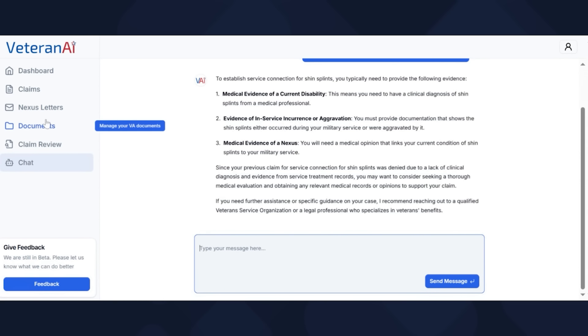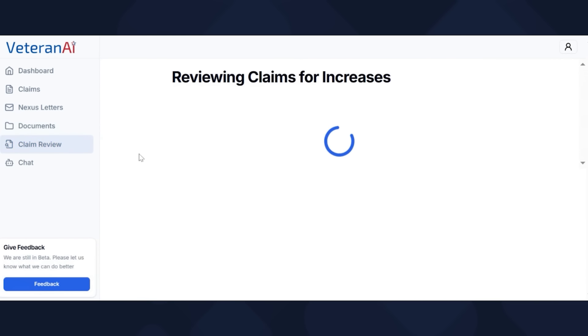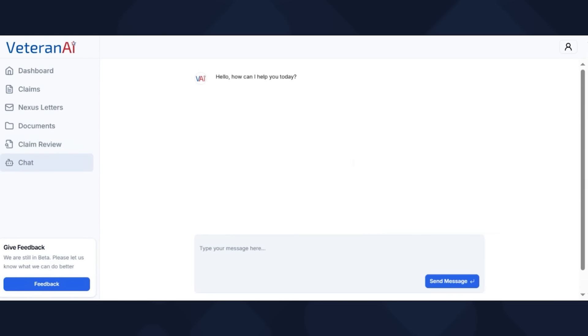Let me just double-check what claims are on here. Lumbar sacral strain — okay, let's go to the chatbot and ask it another question. You can ask questions without going back and forth. What do I need to do to show a 40% rating for my lumbar strain disability that is service-connected?